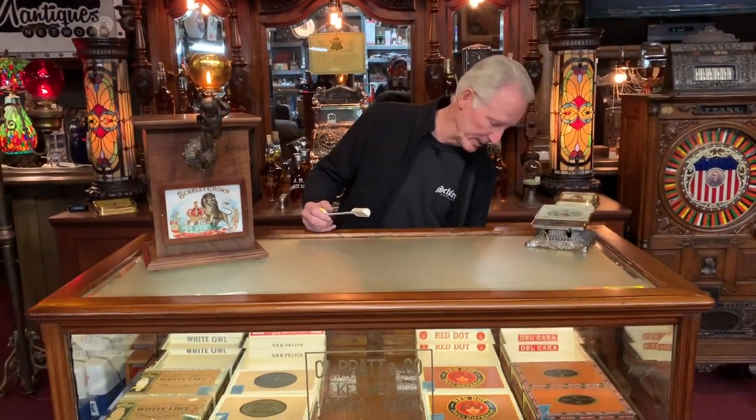Super nice piece. We can get this palletized, blanket wrapped, and shipped right out to you — not a problem.